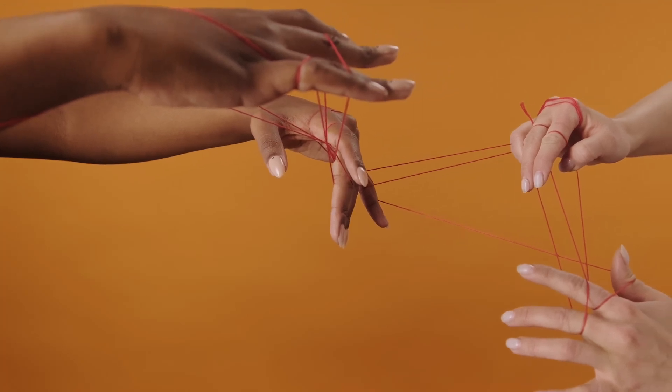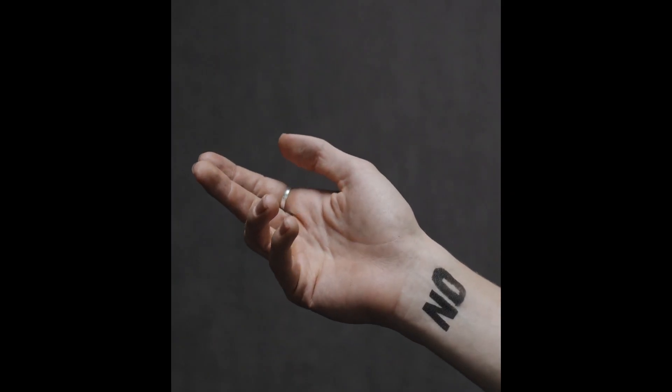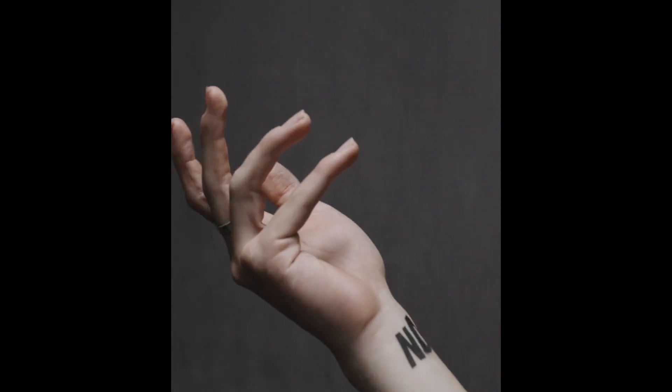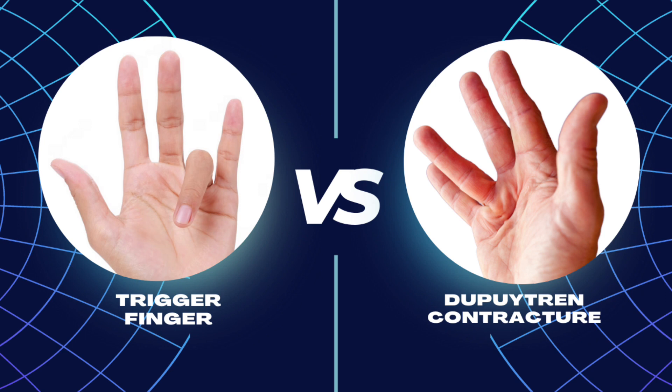Do your hands feel like they are always trapped? Are your fingers constantly bent and stuck, making it hard to move? Our hands without free movement can limit some of the most basic functions in our daily life. In certain scenarios where the hand is stuck and unable to release, it can result in devastating consequences. Today, we will give you the two most likely causes of your problem: trigger finger or Dupuytren's contracture. We will discuss the difference between these two conditions, the causes and treatment options. Hopefully, this video can help you understand and manage this disabling condition.